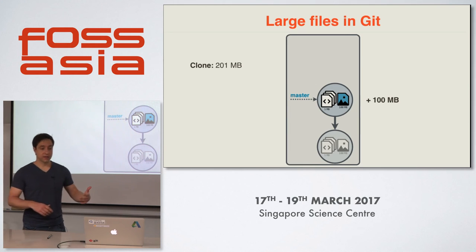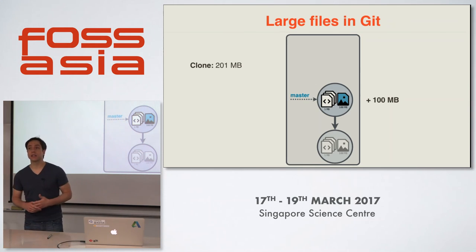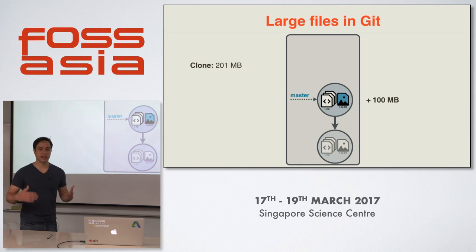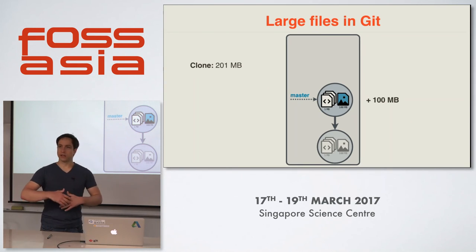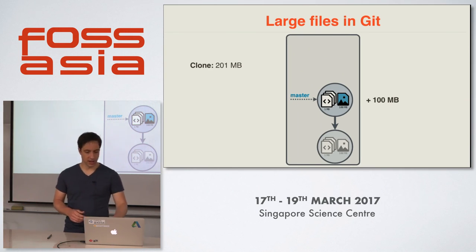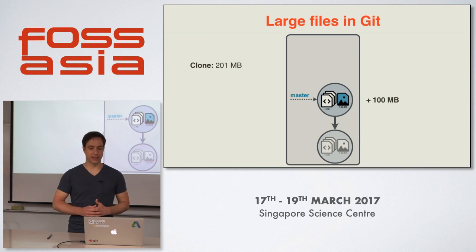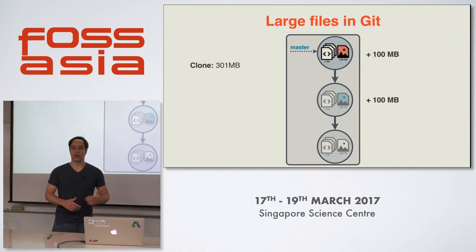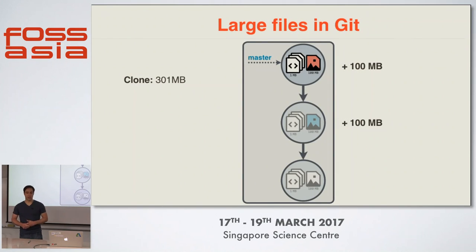Then we change our mind and change the color of the video file. We add that file and make just another commit, and this will add 100 more megabytes to our repository. A Git repository always contains every version of a file in the history, which is why the repository grew by 100 megabytes — we now have the second version of the video file. And of course this is also true if we change our video file once more; then we are already at 301 megabytes. You can imagine at companies with hundreds of developers working on projects with thousands of large files, Git repositories can grow even faster to even greater sizes.